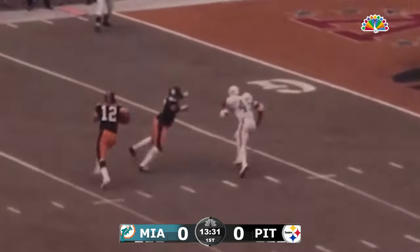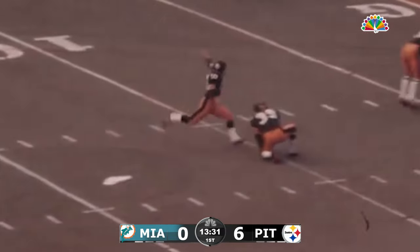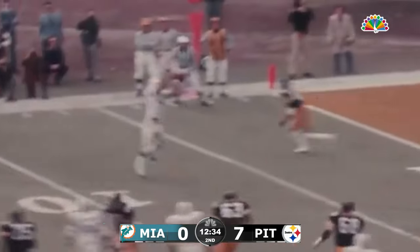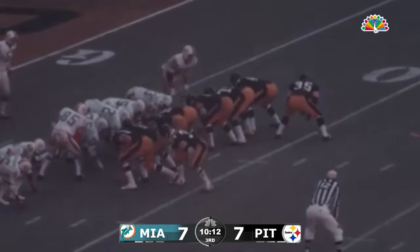Takes the handoff, rolls out to the left, gets the block. Bradshaw puts his head down, fumbles the football into the end zone, recovered. Bobbled momentarily on a bad snap. Mel Blount missing an easy tackle — he was one-on-one against Csonka and had a good shot at him. Here's the snap — it's down, Yepremian kicks it, and the kick is good.